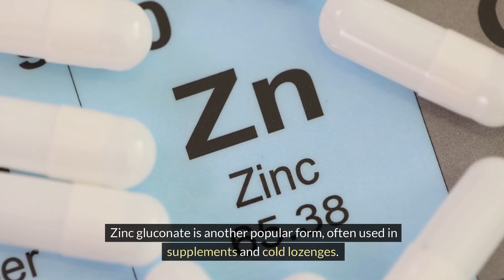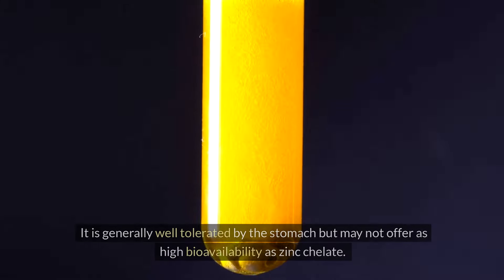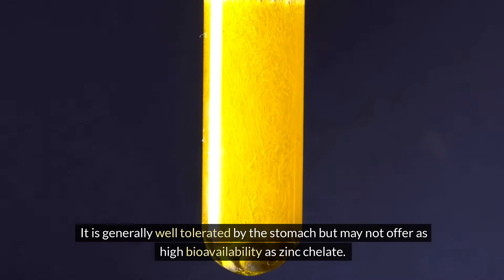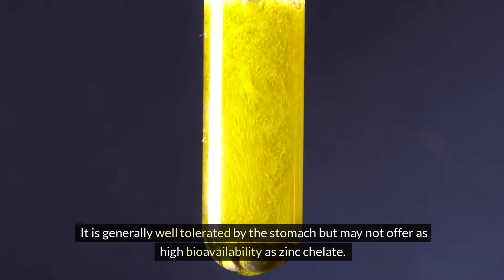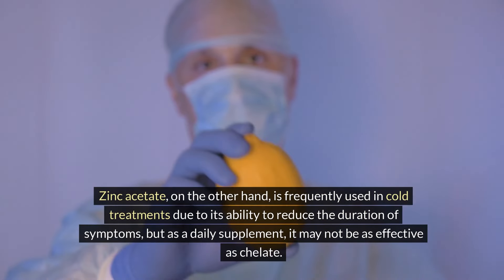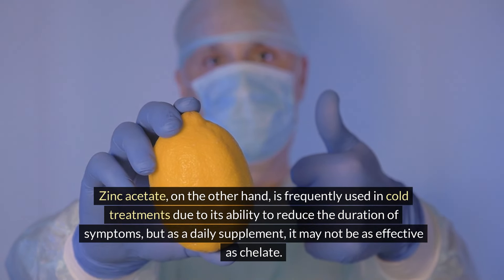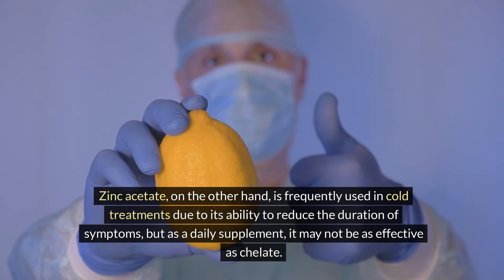Zinc gluconate is another popular form, often used in supplements and cold lozenges. It is generally well tolerated by the stomach, but may not offer as high bioavailability as zinc chelate. Zinc acetate, on the other hand, is frequently used in cold treatments due to its ability to reduce the duration of symptoms, but as a daily supplement it may not be as effective as chelate.